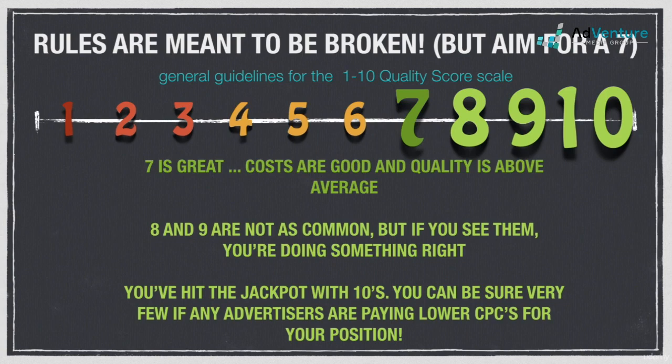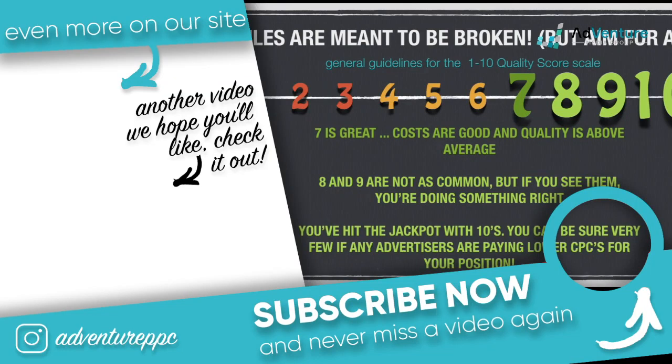Now we'll jump into ad rank — figuring out how ad rank is calculated, and more importantly, how your actual cost per click is calculated. That's going to be a really exciting and in-depth area of knowledge covered in the very next video. Stay tuned, thanks so much for watching, and we'll see you soon.